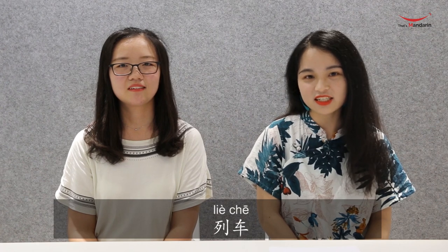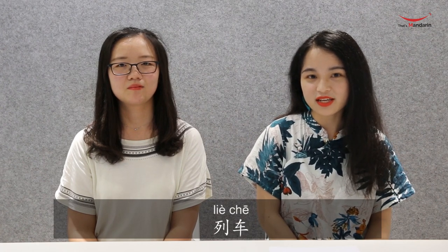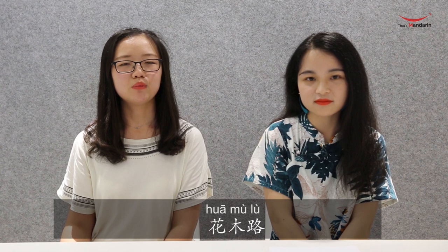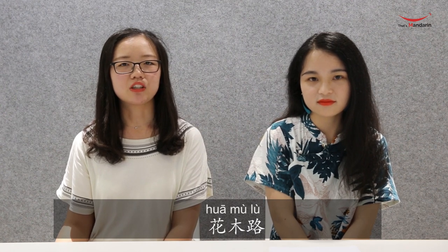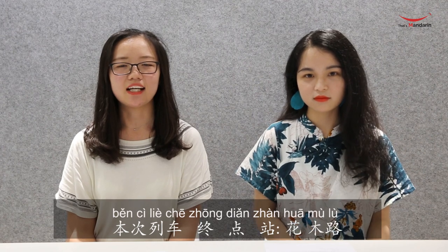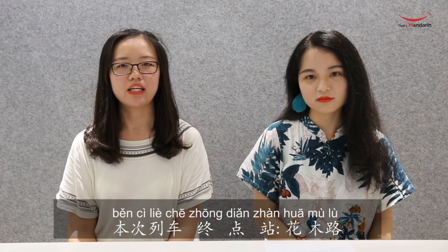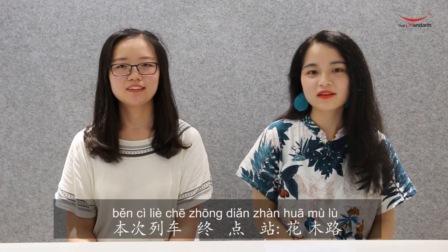Then 列车 is the formal way to say 'train.' Next, 终点站 — 终点 means 'terminal' and 站 means 'station,' so 终点站 is 'terminal station.' 花木路 is the name of the terminal station. So 本次列车，终点站，花木路 means 'the terminal station of this train is 花木 Road.'